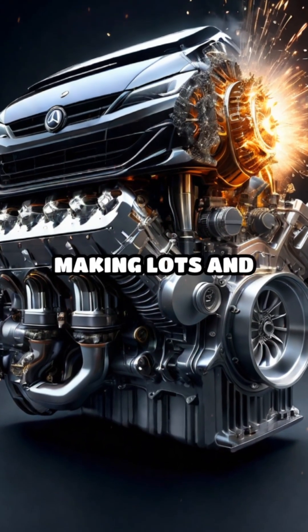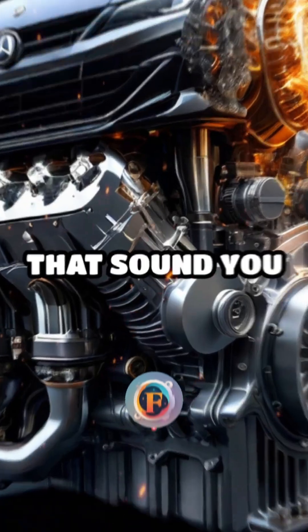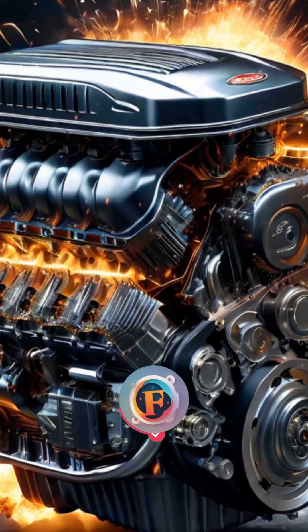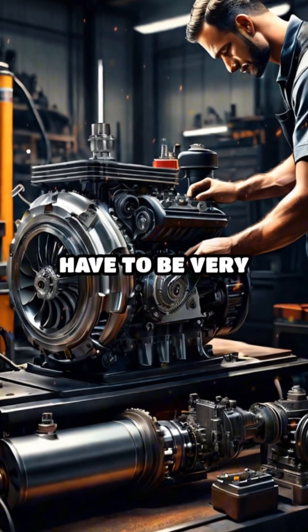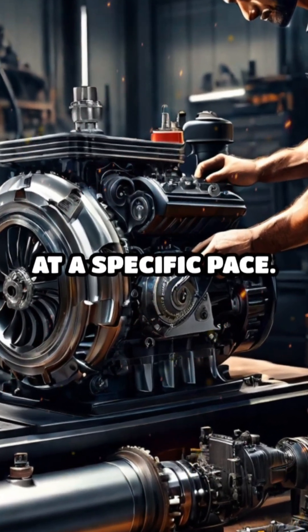Engines work by making lots and lots of explosions. That sound you hear when the car is idling? That's about 20 explosions every second. These explosions have to be very precise and happen at a specific pace.